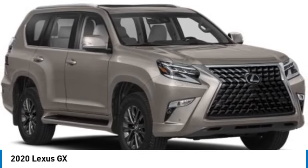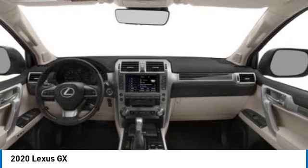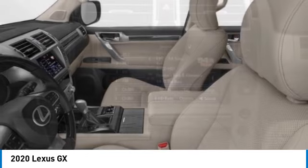The GX lets you ride in style while still providing you with plenty of versatility. This vehicle has less than 45,000 miles. Here are some of this vehicle's great options.